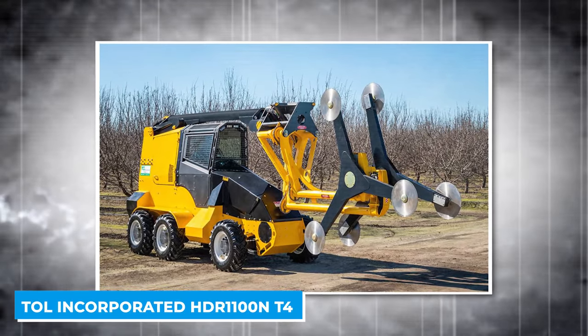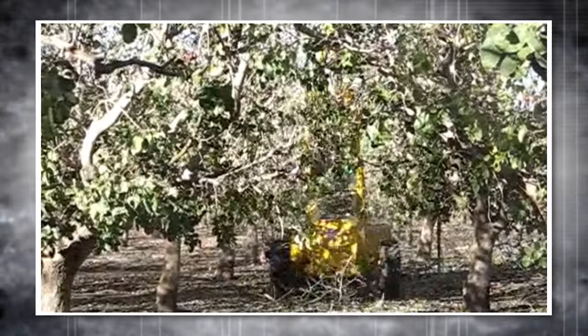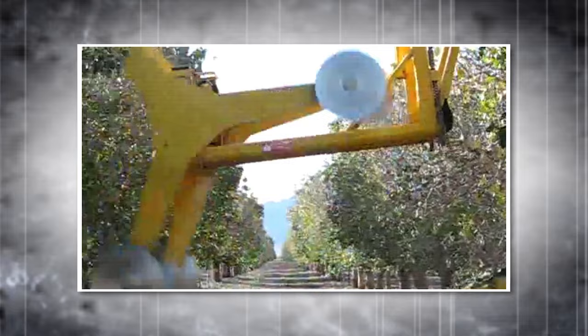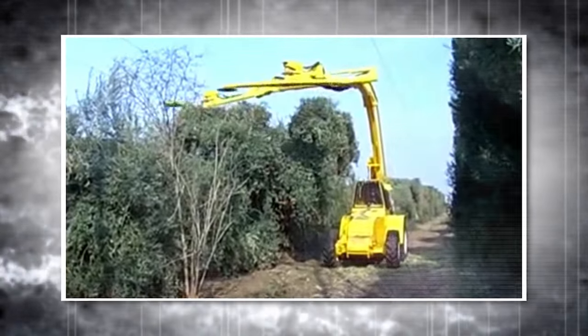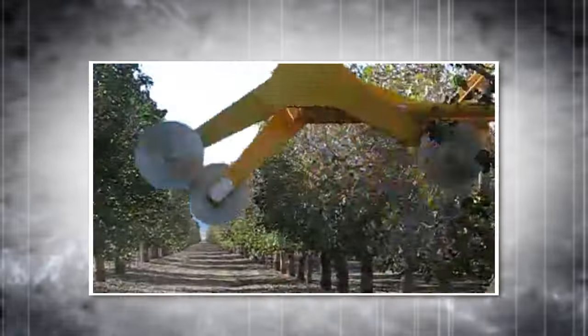The HDR 1100N T4 is a specialized dual-boom topper hedger designed for precision hedging in orchards, capable of operating in narrow spaces as tight as two feet. Each boom moves independently, providing versatility and productivity. It features a walking beam rear axle for stability over uneven terrain, a 200-horsepower John Deere Final Tier 4 diesel engine, and six-wheel drive. It can cut up to 11 feet per side, adjust hedging width from 2 to 13 feet, and reach hedging heights up to 28 feet.